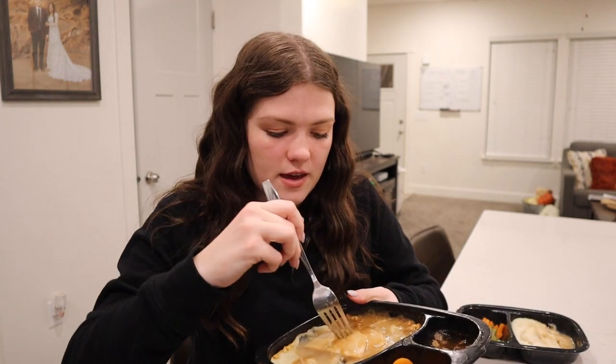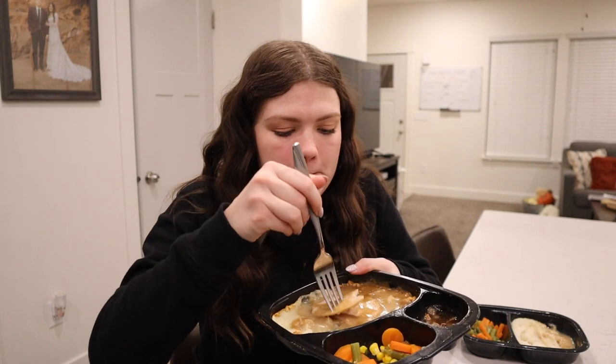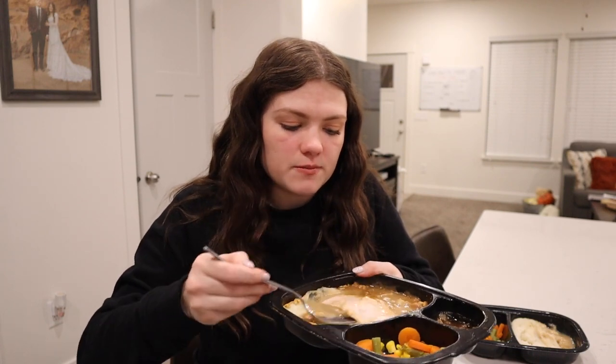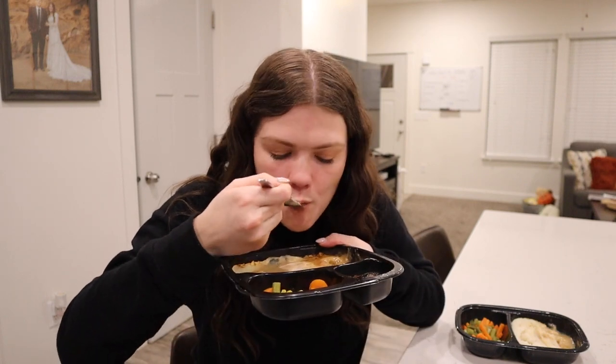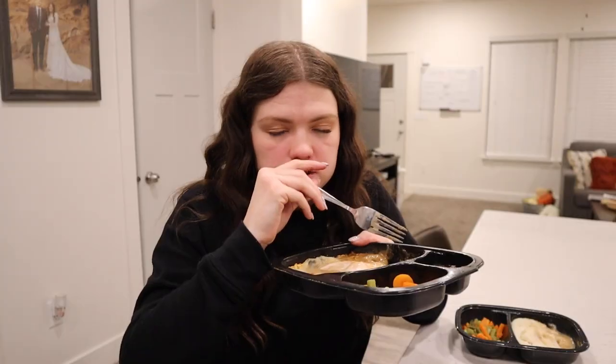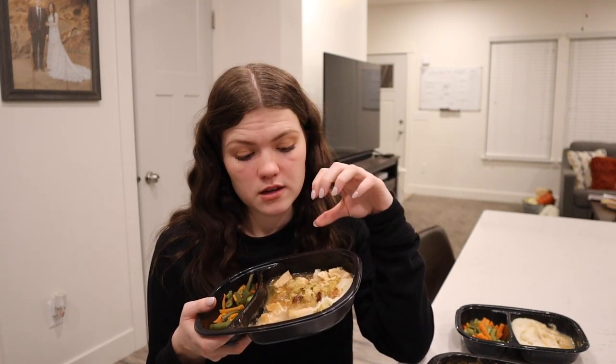Alright, now for Hungry Man — let's try their meat. Pretty good. What I'm used to, but not as much flavor as Marie Callender's. I'm really shocked by Marie Callender right now. Let's try the stuffing. The stuffing is more bread crummy — like it's a lot more bread flavor. I would say that the best meat and mashed potatoes definitely has to be Marie Callender's. It actually tastes like real meat. I just don't really like the stuffing as much.